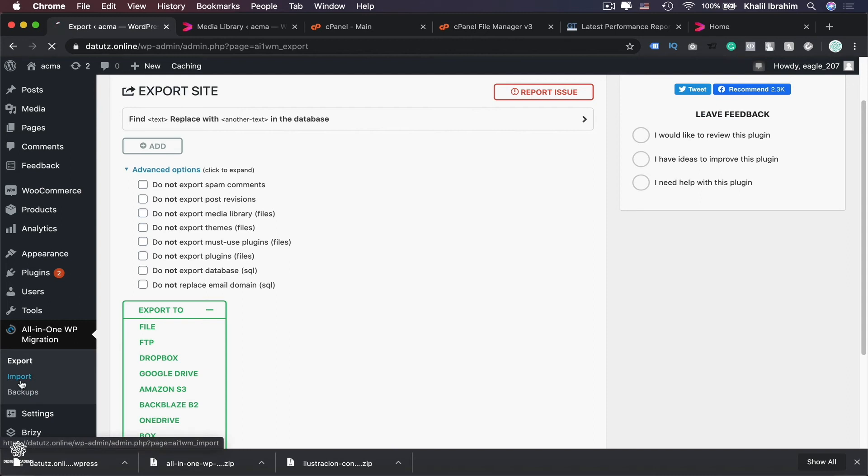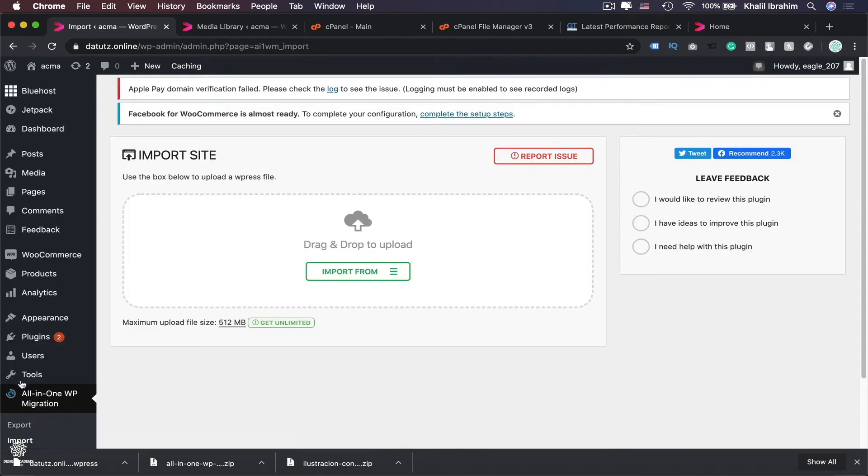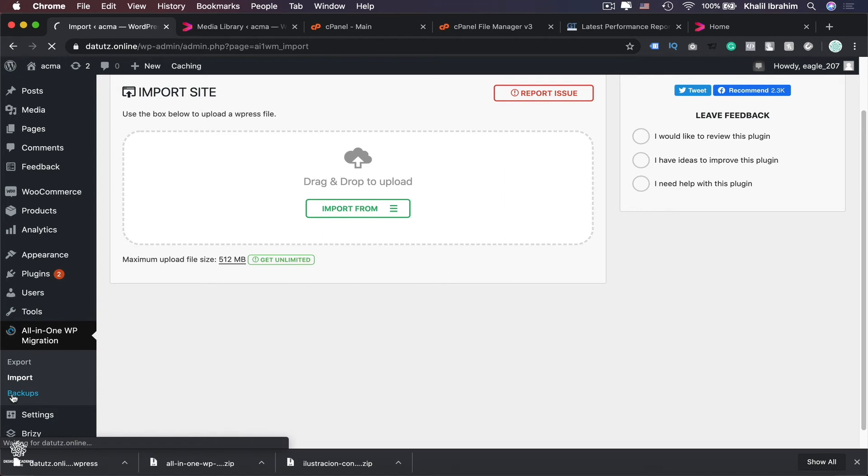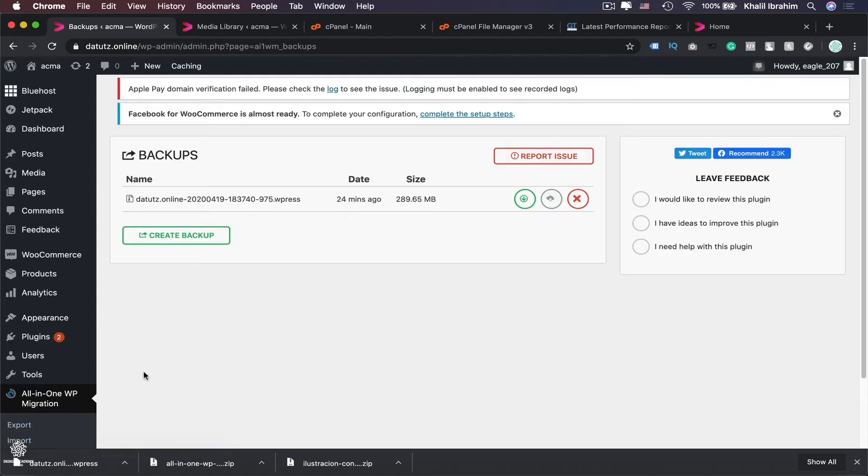Instead of going to Export or Import, we're going to use the Backups section. To show you why: in a perfect scenario, clicking Import From and selecting your backup file should upload it and restore your website — however there is a bug in the upload and your website will probably never upload. So instead we use the Backups option.